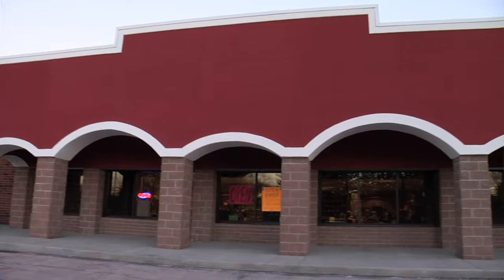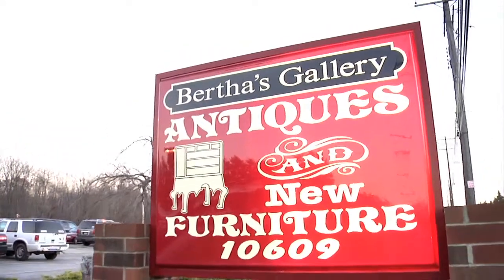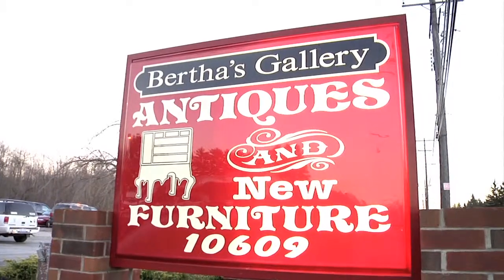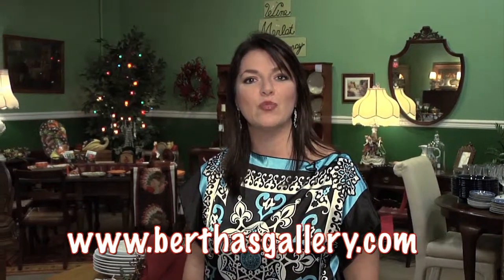We are located at 10609 Chillicothe Road — that's in Kirtland, Ohio — at the intersection of Route 306 and 6. So come on down and give Bertha's Gallery a try. I think you'll be pleasantly surprised.